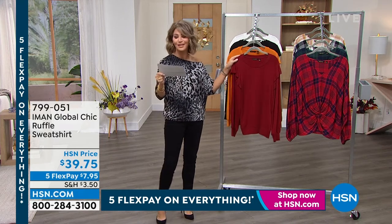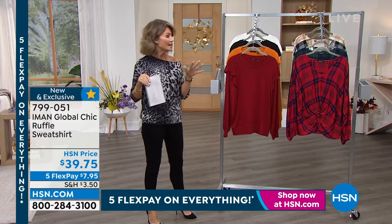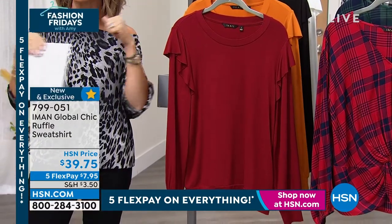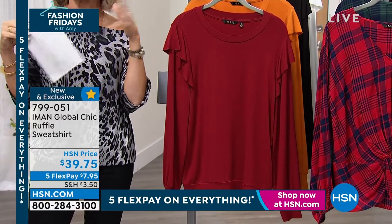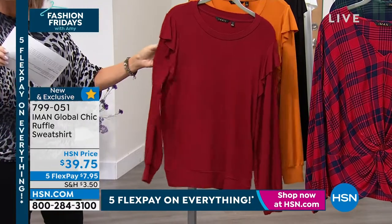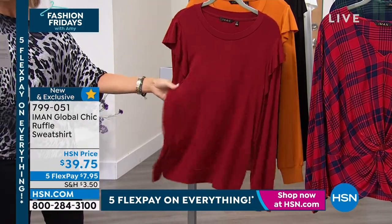Let's move on to an easy way for you to be chic, and it's done through this beautiful sweatshirt. We've got our regular college sweatshirts that have seen better days — this is a ruffle sweatshirt. It's soft, it's feminine without being too overly girly, and it's not heavy.